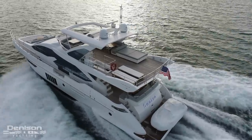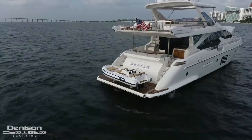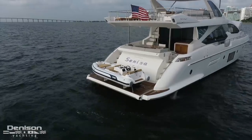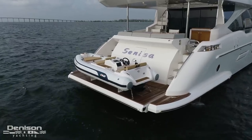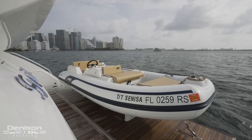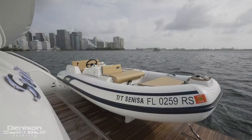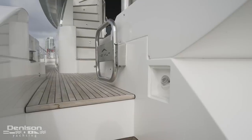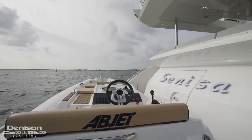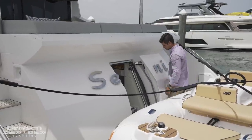Remember that open area I showed you aft up on the flybridge? The reason that's made possible is because the AV jet tender is stored right here on the swim platform. This hydraulic swim platform allows you to easily deploy and retrieve your tender. Two other things back here: this is where you'll find your shore power connections as well as a hot and cold freshwater shower. Forward on the transom is where you'll find the watertight door offering access to the crew cabin and engine room.